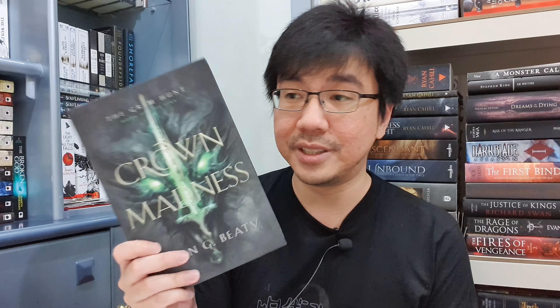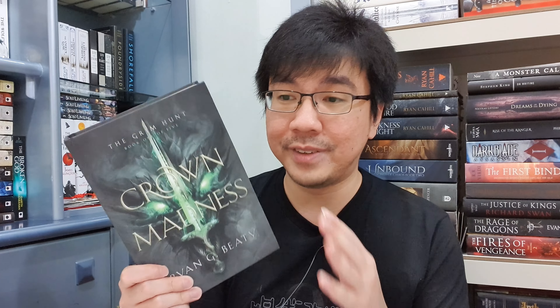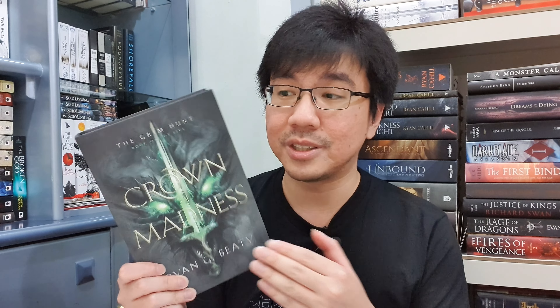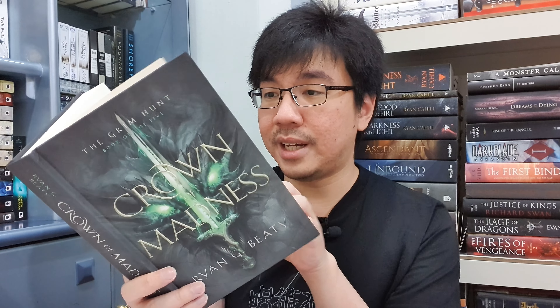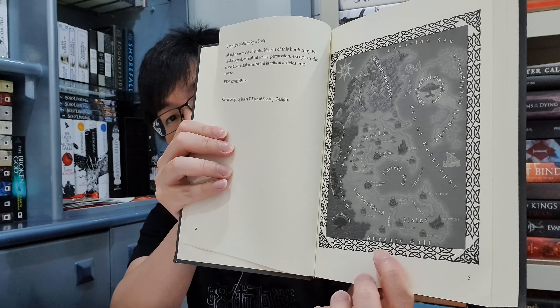Finally, the last book is A Crown of Madness by Ryan Beatty — a Witcher-inspired fantasy book. I've read only the prologue and the premise, and I'm very convinced that at least the beginning is heavily inspired by The Witcher. The cover art looks gorgeous, done by James Tegan of BookFly Design, and there's also a map inside. This is the first of five books in the Grim Hunt series. Thank you to the author for sending me this book — if you love The Witcher, maybe take a look.